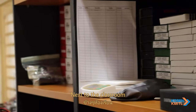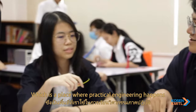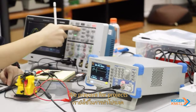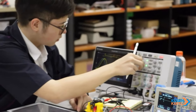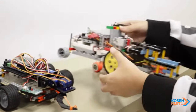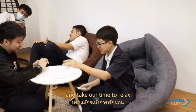Next to the classroom, there is a laboratory room and a co-working space, which is a place where critical engineering happens. In this place, we prepare for projects, conduct experiments, read books, write reports, and take our time to relax.